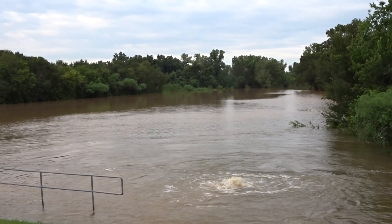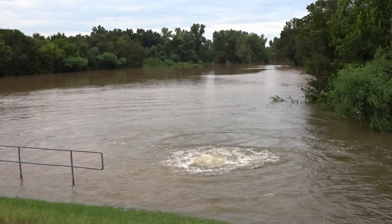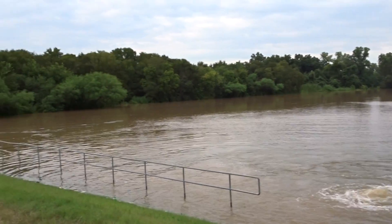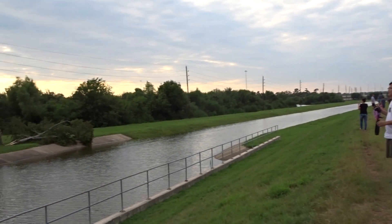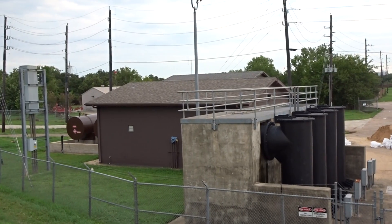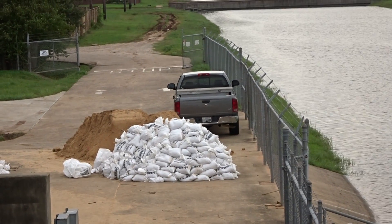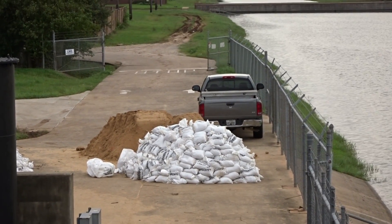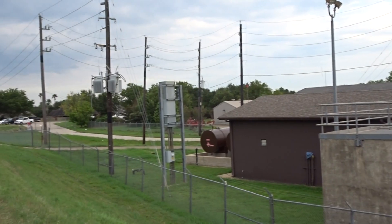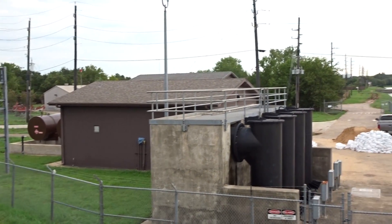Here we are at the pump station at Lid 11. I thought I'd come out here and take a look at what's keeping the water out of our neighborhood. This is the facility — part of our great levee system here in Great Wood. You can see the pile of sandbags that they were filling up earlier this morning to plug that leak in the levee. This is the Lid 11 facility right behind Pool 2.